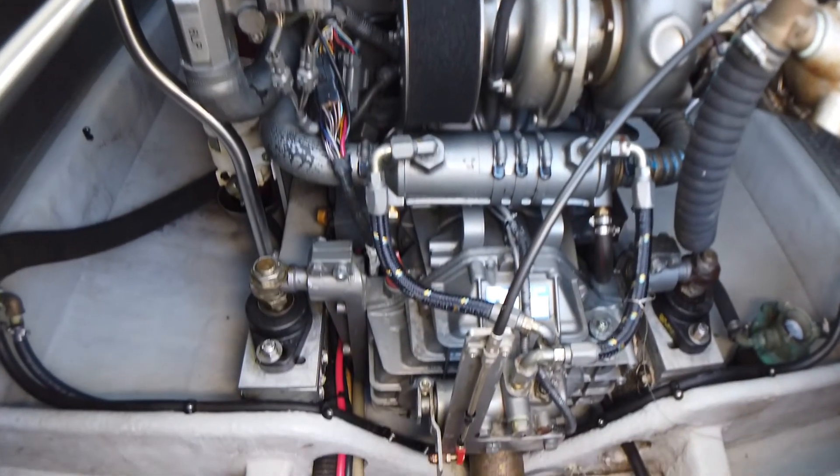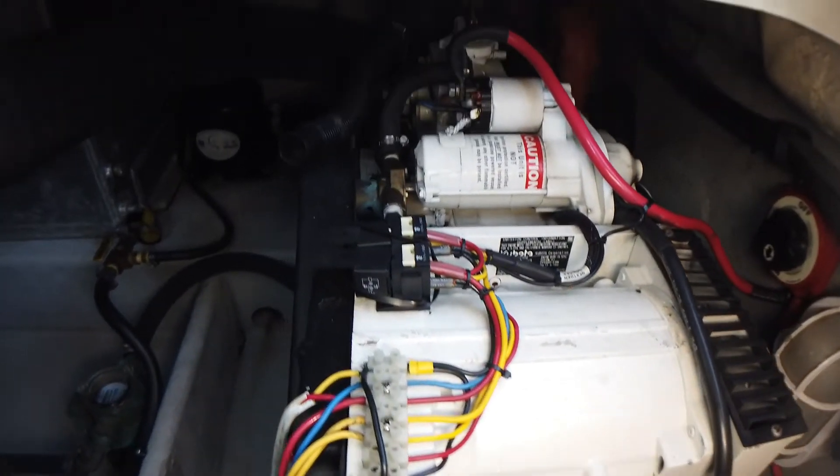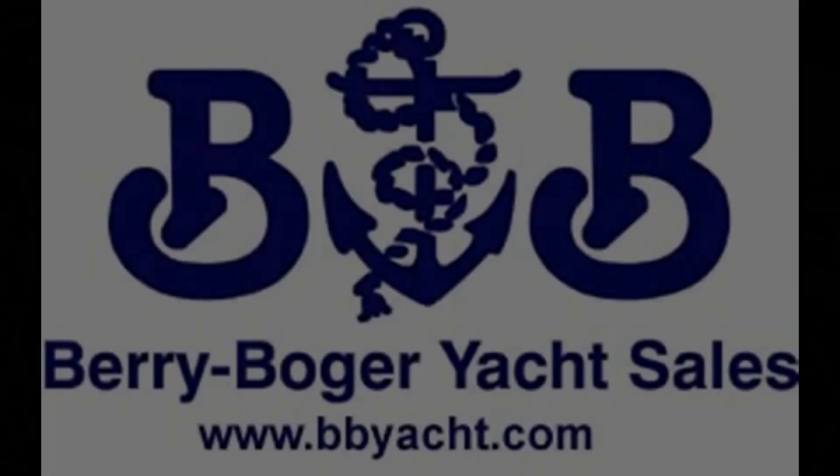These people are taking great care of the boat. Call John Gore, Barrie Boger Yacht Sales, 843-249-6167.